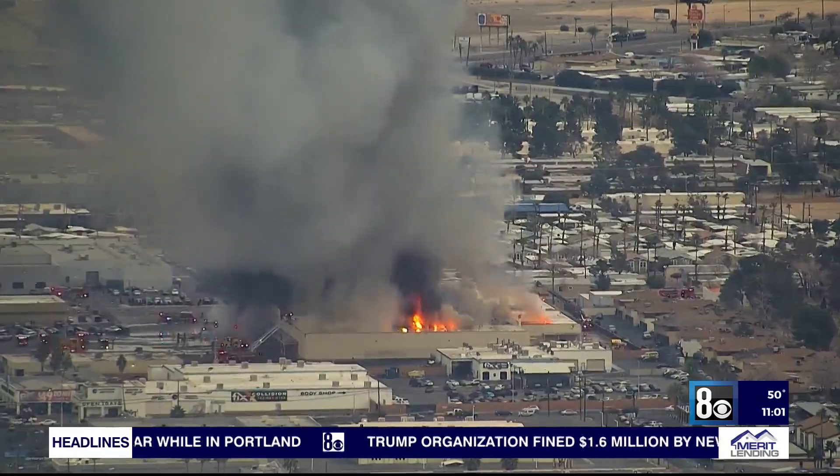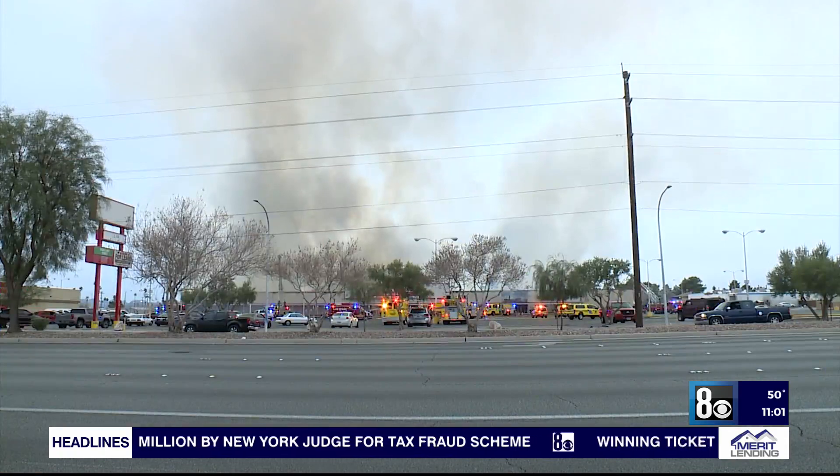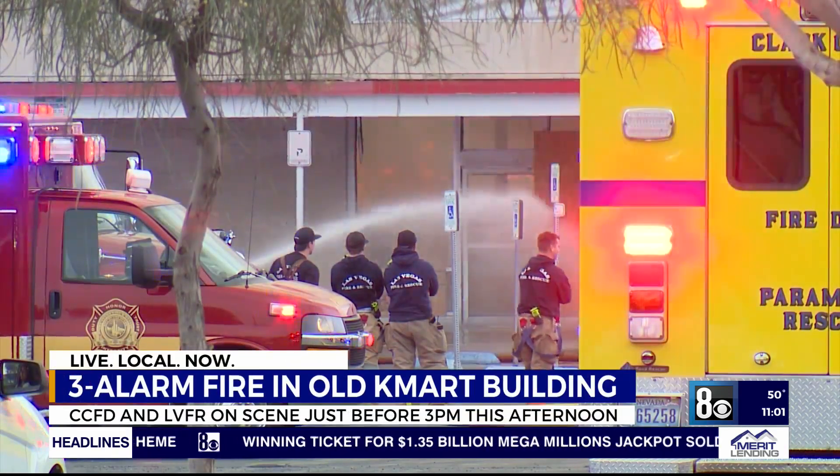Plumes of smoke billowing from the central part of the valley Saturday afternoon as the old Kmart building located off Sahara and Decatur went up in flames just before 3 o'clock.